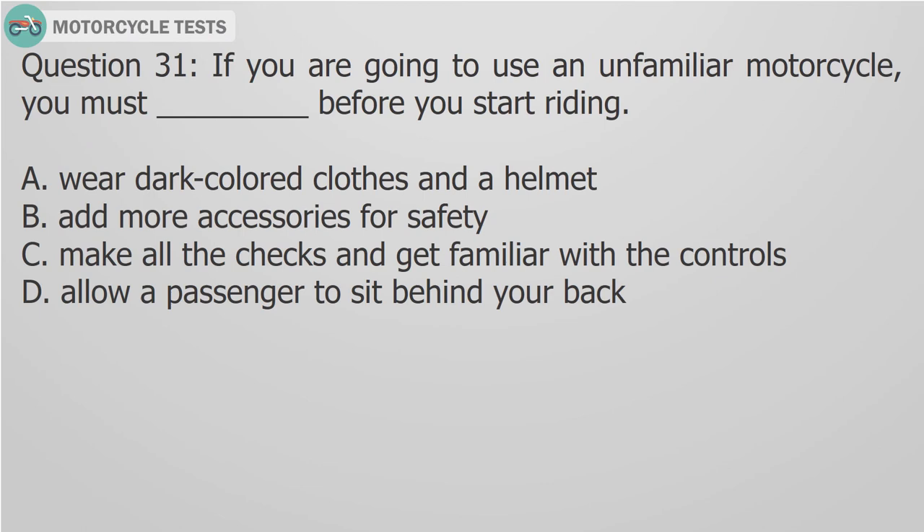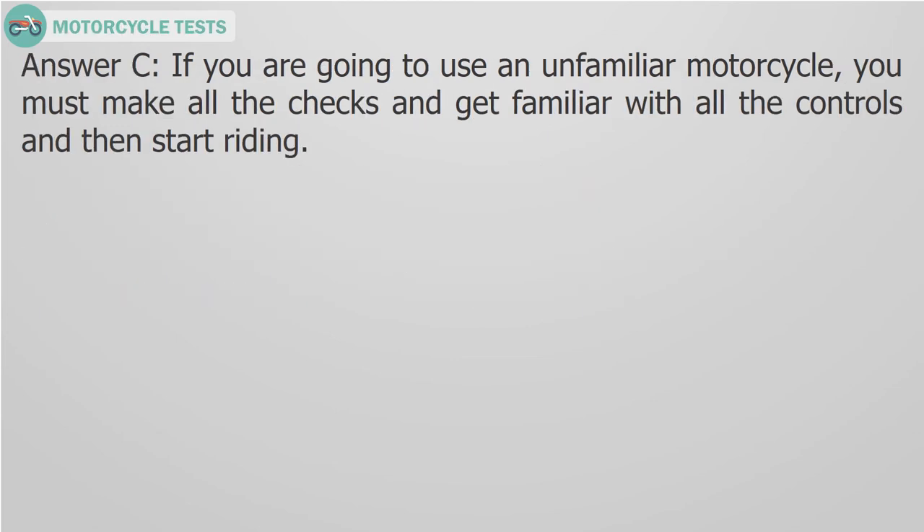Question 31: If you are going to use an unfamiliar motorcycle, you must blank before you start riding. A. Wear dark colored clothes and a helmet, B. Add more accessories for safety, C. Make all the checks and get familiar with the controls, D. Allow a passenger to sit behind your back. Answer C: If you are going to use an unfamiliar motorcycle, you must make all the checks and get familiar with all the controls and then start riding.